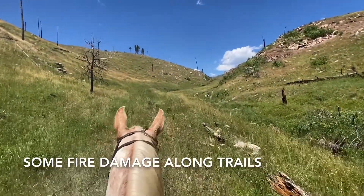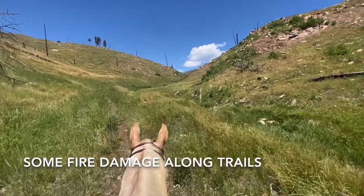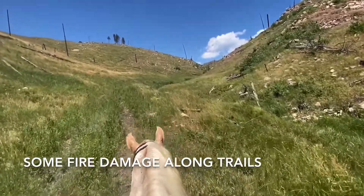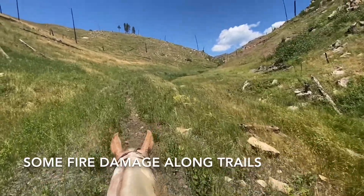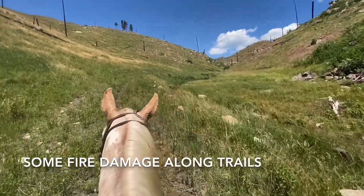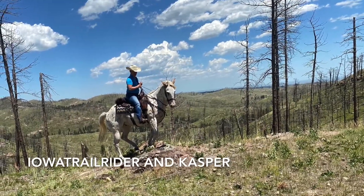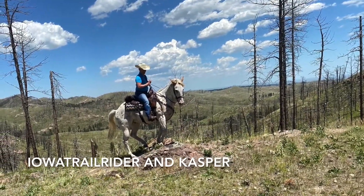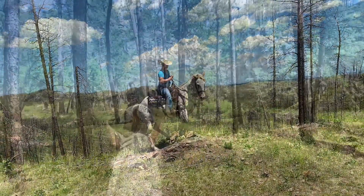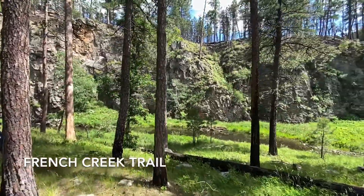Here we are on Big Tree Draw — obviously another place where the fire hit pretty hard. It's green again though, and there are some seedlings here and there. Riding along a little bit of a creek. It's a sunny ride. It's pretty here.